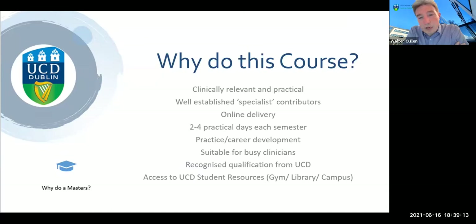Most of the program is delivered online. Typically the current cohort of students have their online teaching sessions from seven to eight on a Wednesday. In addition to this, we generally try to have between two and four practical days on each module per semester.